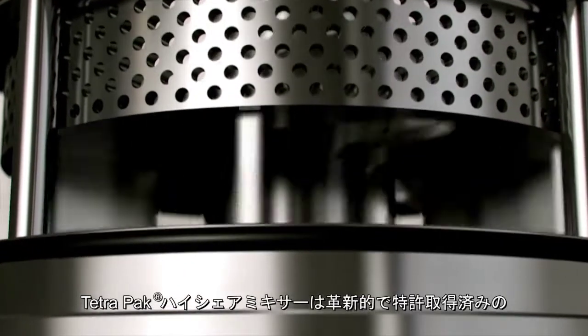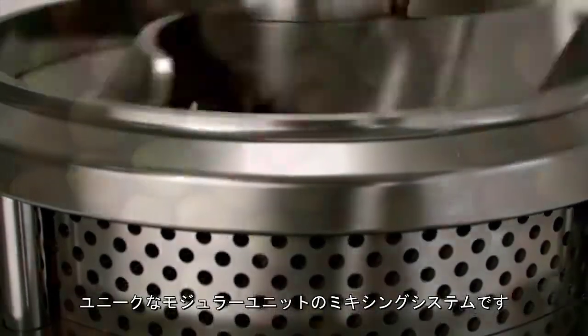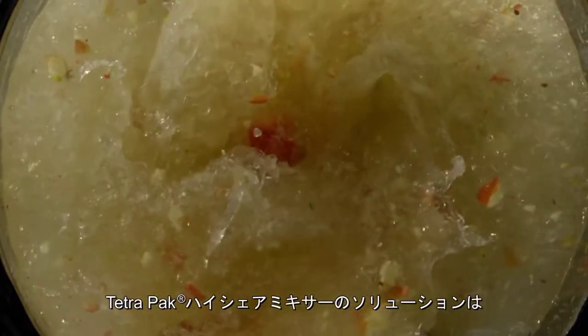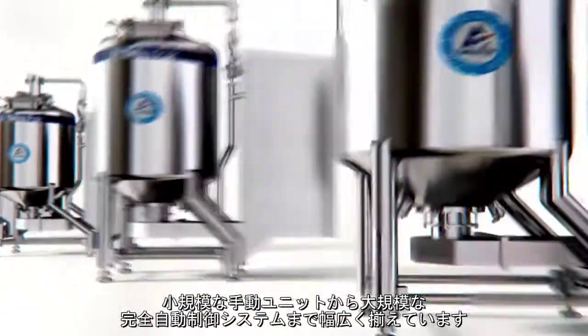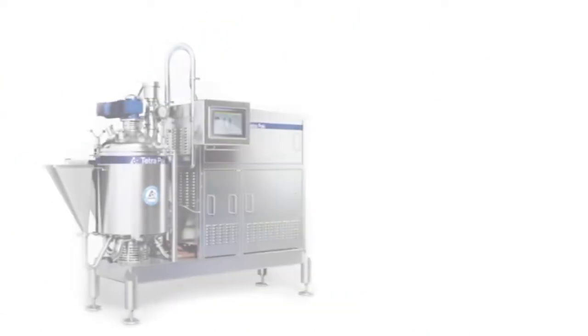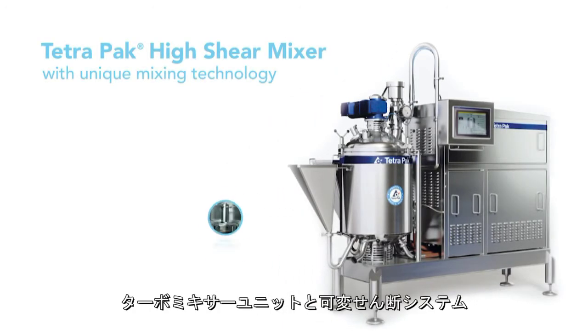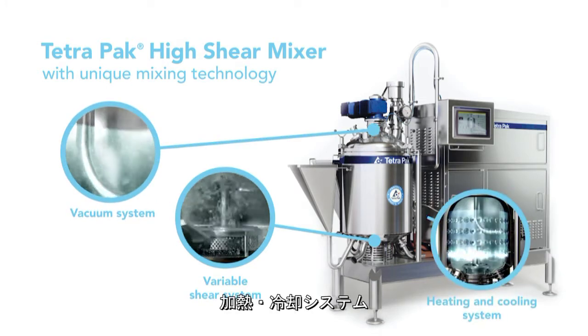The Tetra Pak High Shear Mixers are unique, with a variety of innovative and patented features. From the very beginning, they were designed to make your mixing processes efficient, fast and repeatable. The solutions range from small, manually operated units to large and fully automated systems. Key features include the turbo mixer unit and variable shear system, the vacuum system, and the heating and cooling system.